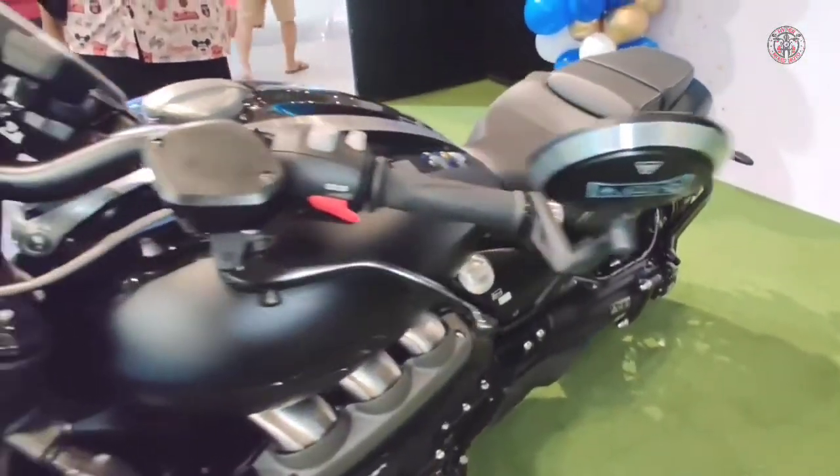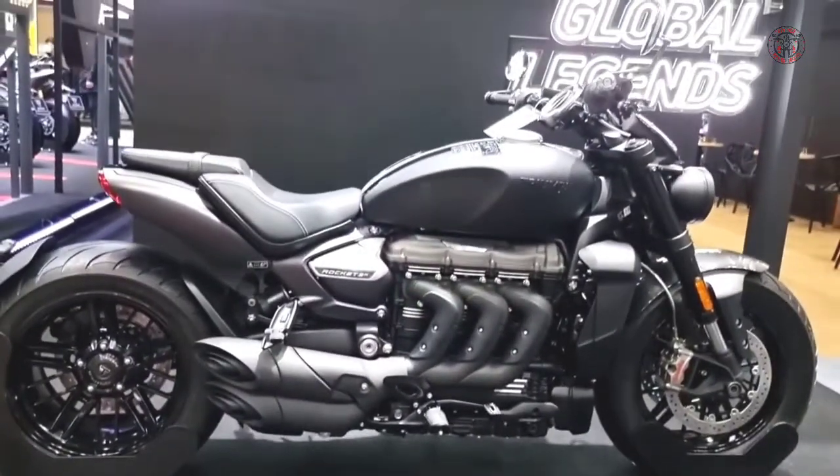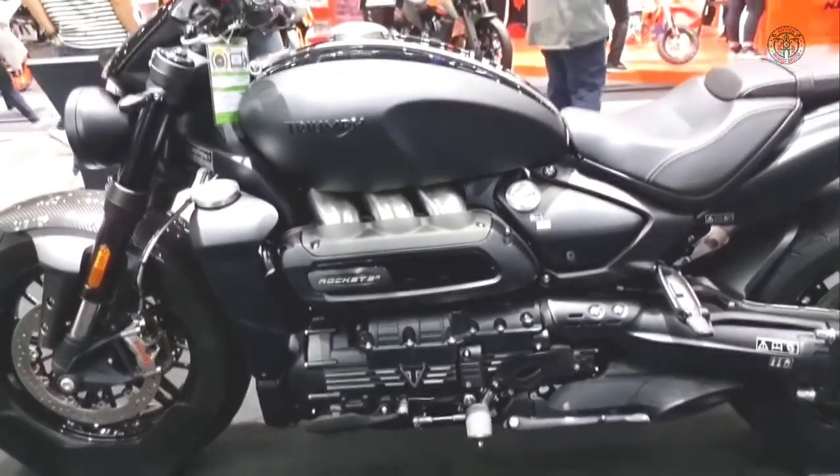The Triumph Rocket 3R Black and Rocket 3 GT Triple Black will feature a certificate of authenticity that lists each motorcycle's VIN. However, the bikes will not feature an individually numbered plaque.